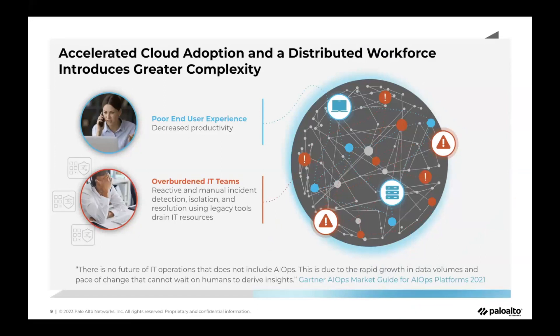I want to highlight the key challenges that IT teams have been facing recently. One big shift in the past 24 months is that work is no longer just a place — it's an activity. Users can work from anywhere: from home one day, a branch location the next, and then from a coffee shop.